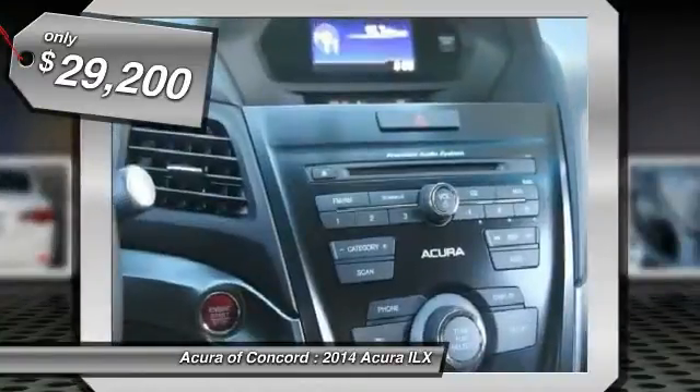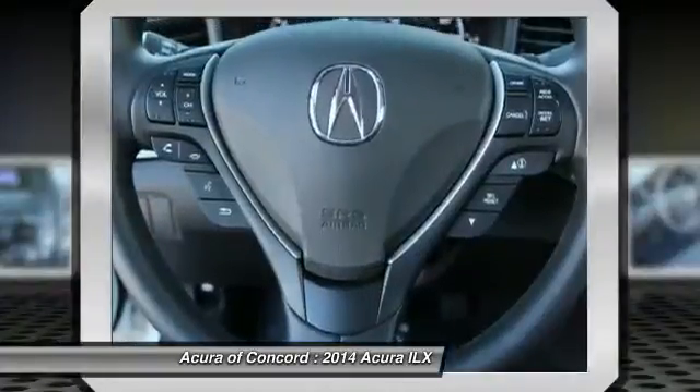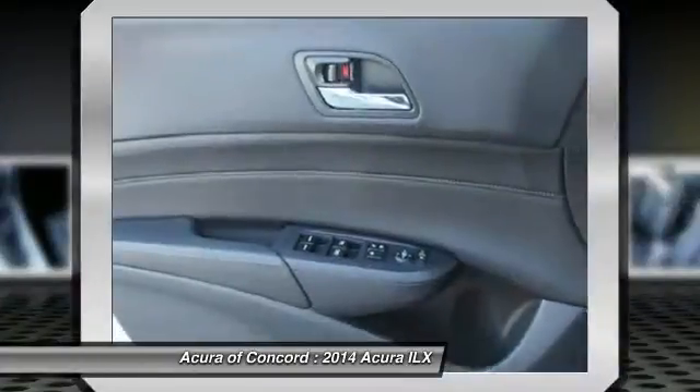Here are some of this vehicle's great options. Premium package. A vehicle like this doesn't come along every day. Come in and get it before someone else does.